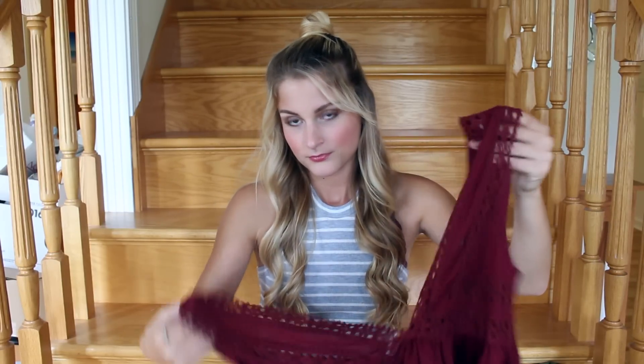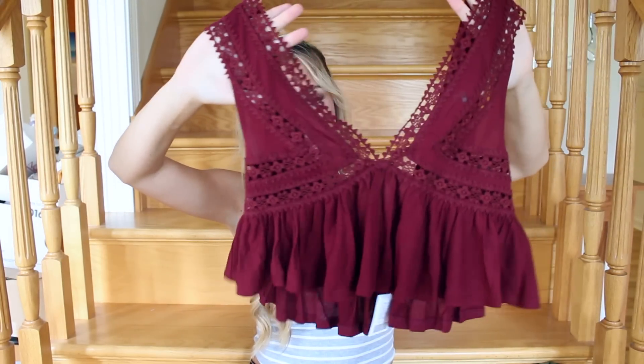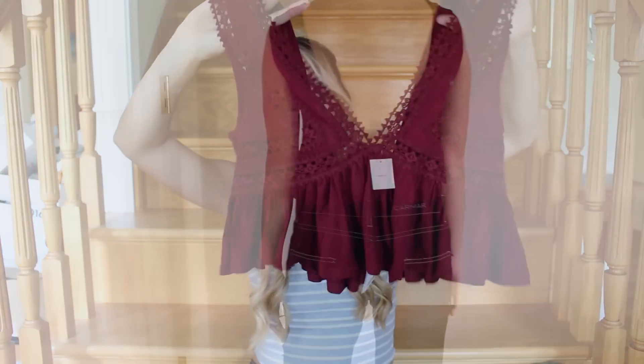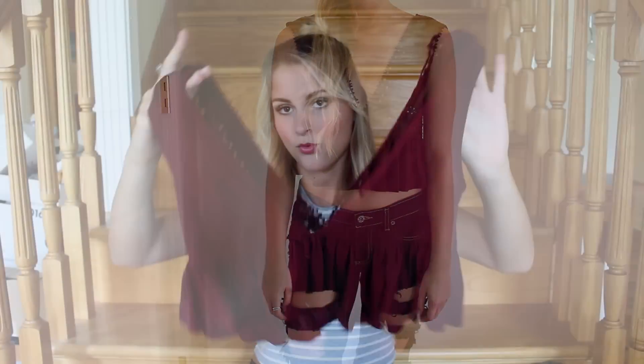I'm just going to show you two more little random things. This top I got from Urban Outfitters — I'm going to wear it to Governor's Ball Day 2. If you guys are going, let me know, I would love to see you there. I'm going with Gretchen from Gretchen Loves Beauty and her twin sister Lucy. I got this shirt to wear there — I think it's so cute. It's basically lace at the top with a really deep V, and then it's super cropped with a little ruffle on the bottom, and the back is a really deep V as well.